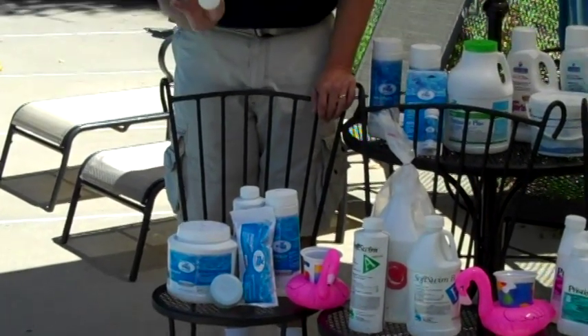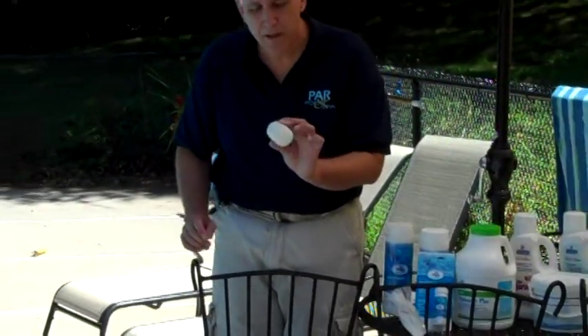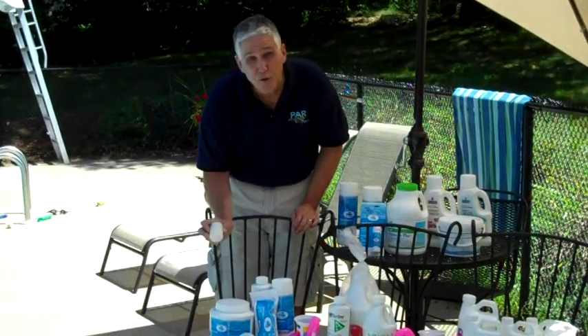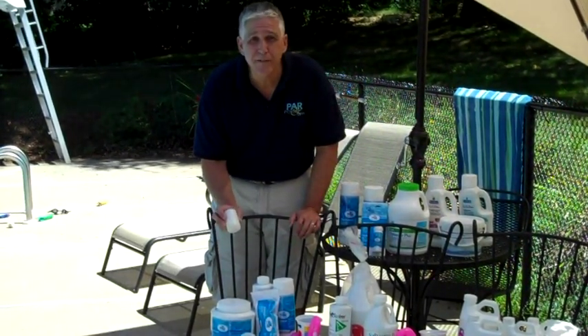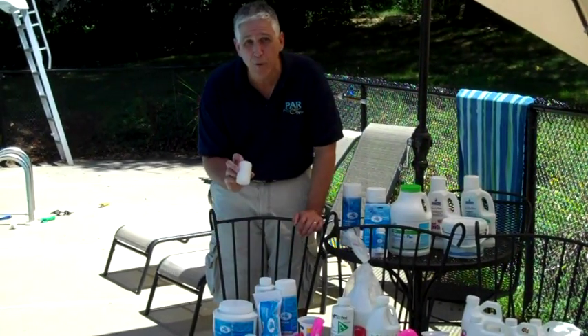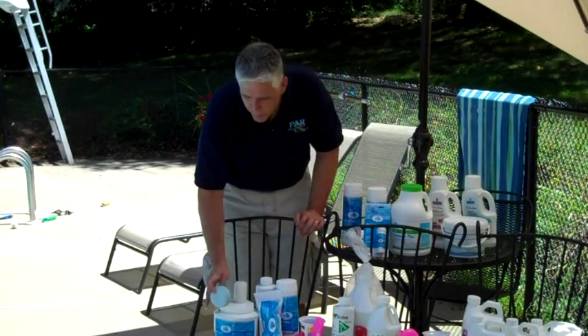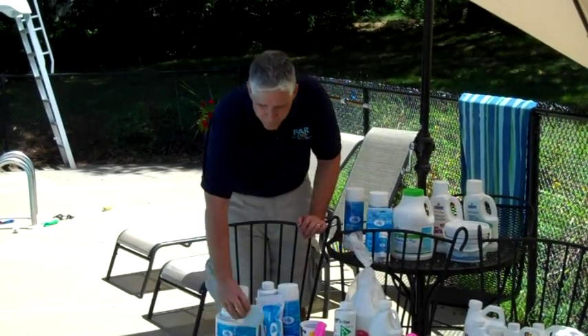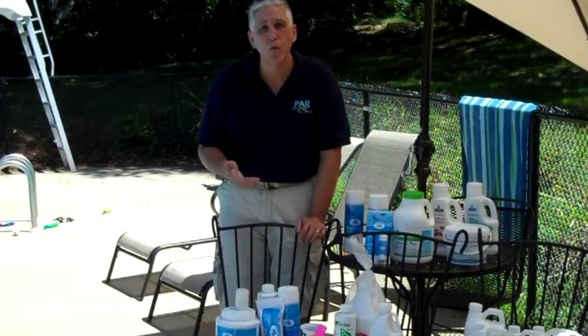You can use a Smart Stick right into your skimmer. Smart Sticks are great because they only dissolve when the filter is running; when the filter is not running, they stop dissolving. Use one stick per 7,500 to 10,000 gallons in your skimmer — no chlorinator required. Smart Sticks, or Silk Tabs or Silk Sticks, are blue in color and work either in an automatic chlorinator or in your skimmer, providing great bacteria kill and ease of use.